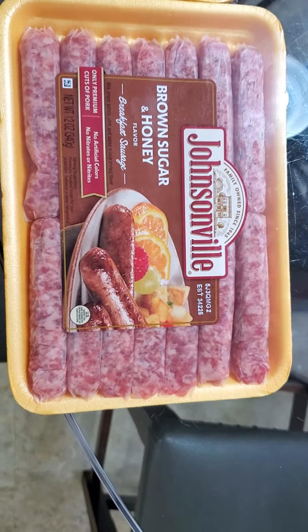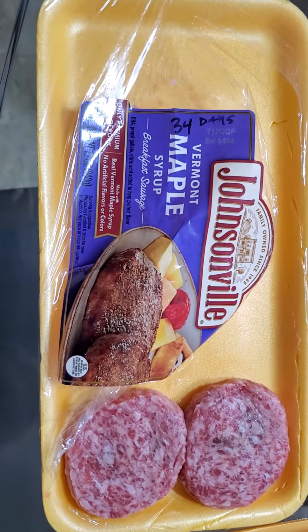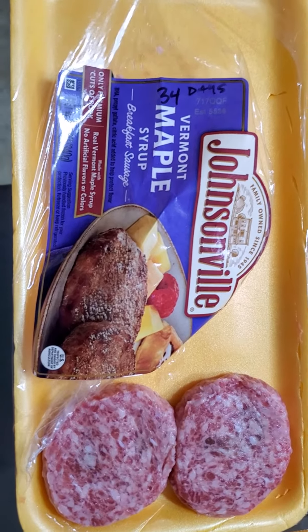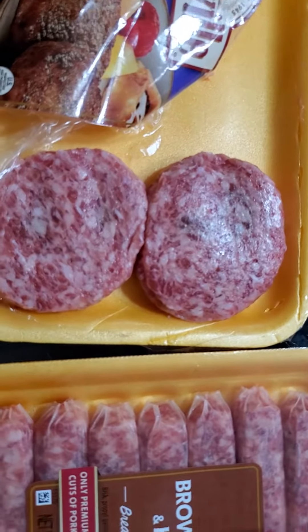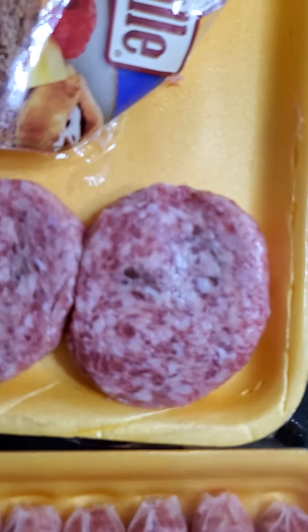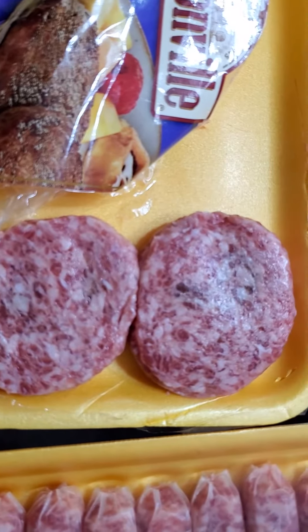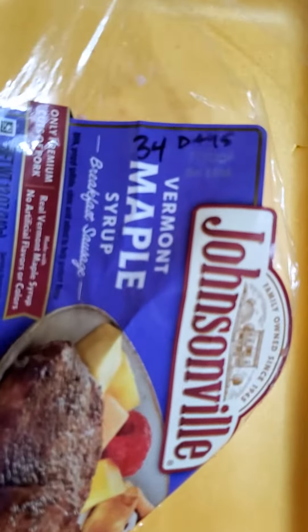This video is about Johnsonville fresh sausages and date codes — or in this case, the lack of a date code. I had purchased these about a week ago and noticed that the sausage patty here was turning a little purplish brown in this area. I thought, hmm, that's odd — I wonder how good these are or when I should be eating them by.